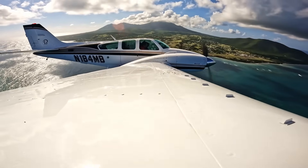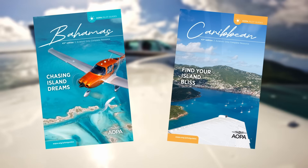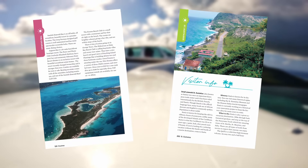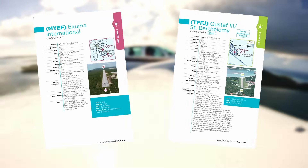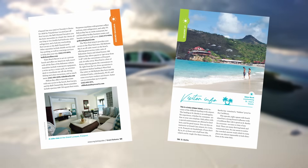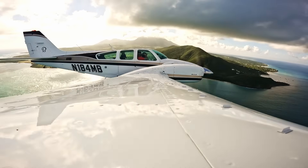If your spring break plans include flying yourself to the Bahamas or the Caribbean, AOPA has you covered. We've recently updated our pilot guides for the Bahamas and the Caribbean. The guides include airport data and the layout of each island, customs and immigration information, information about the local culture and food, the best way to get around while you're there, and tips from other pilots for where to stay and fun things to do. You can purchase the guides from our website — we'll drop a link in the description below.